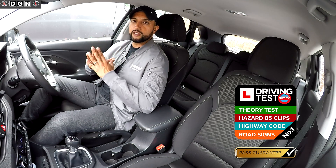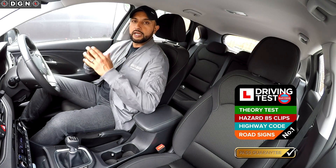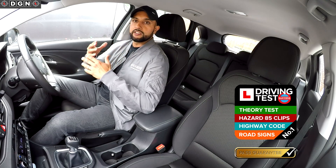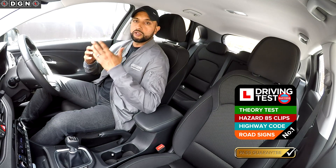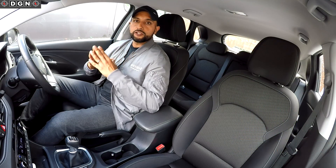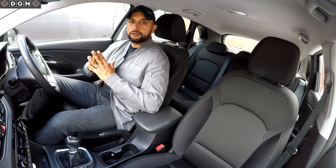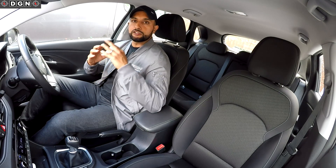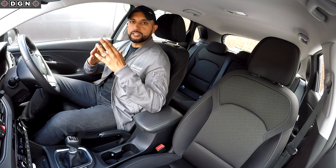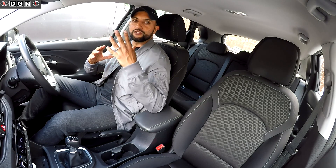If you use it and you don't pass the theory test, they will fully refund your test fee — says it all. All you have to do is follow their learner plan, and if you follow the set structure you're basically guaranteed to pass. So guys, if you want to pass your theory test first time, download the Driving Test Success 4in1 app. You'll find the links in the description below. Like always, don't forget to like and subscribe, and I will see you in the next video.